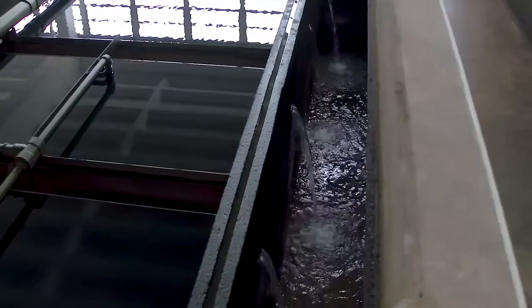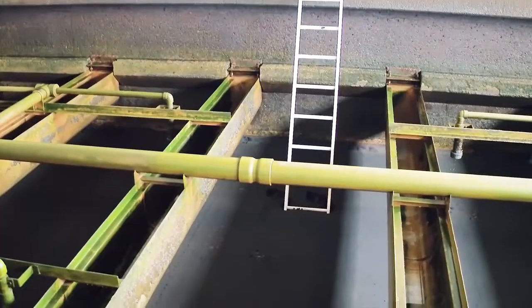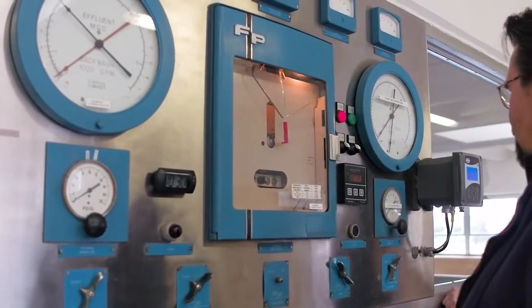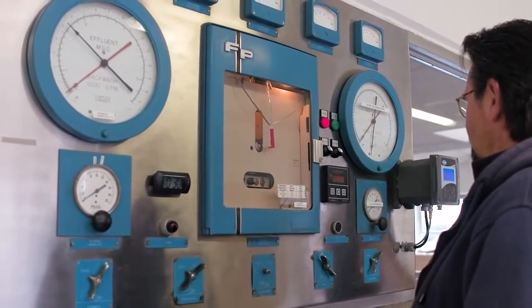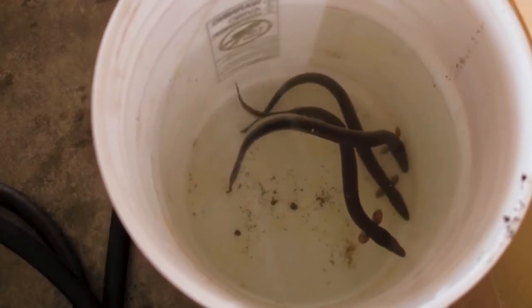The eels affect our water treatment in a lot of different ways. They can get in, and sometimes they get all the way to our filters and actually bore into the filter media. When they come into the plant, sometimes they get sucked into or trapped in some of our analyzer sensing lines, which blocks the flow of water, and we have to go in and actually get the eels out of there.